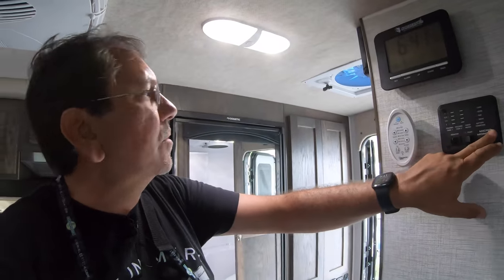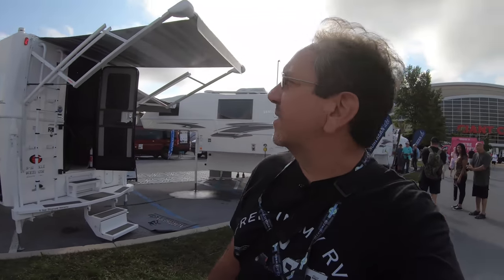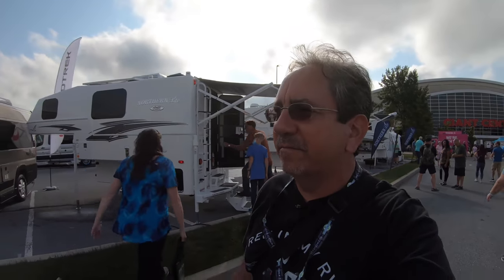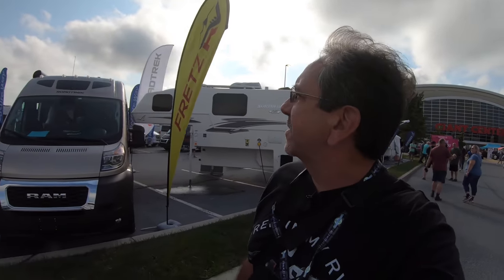Here are all your controls. This would be a great rig to take to Alaska — you could put it on your 4x4 truck and take the Dempster Highway or the Dalton Highway. And that's it for Northern Lights here from the 2021 Hershey RV Show.